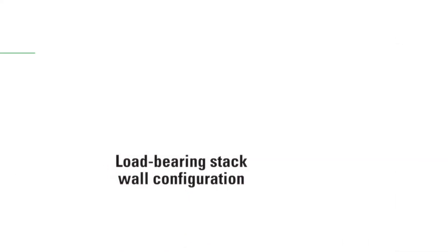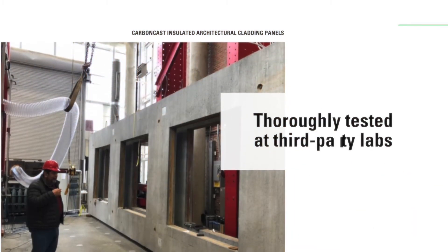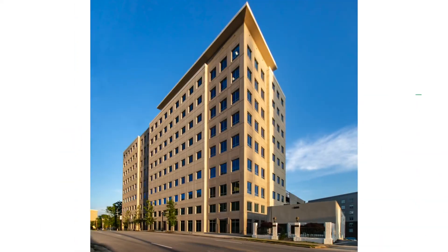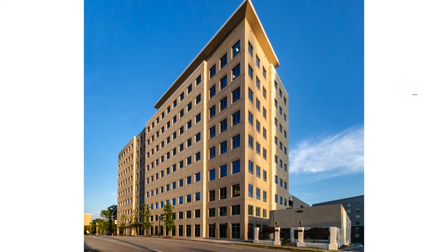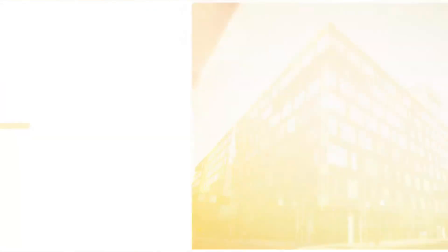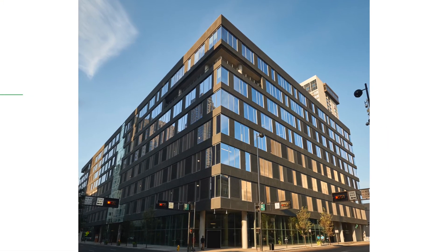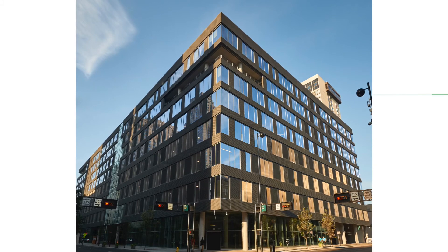You can even use it in a load-bearing stack wall configuration in low-rise construction. Thoroughly tested at third-party labs, Carbon Cast insulated architectural cladding panels are ideal for a variety of commercial, institutional, and multifamily residential buildings. They are well suited to mid- and high-rise steel frame structures seeking a robust exterior solution.